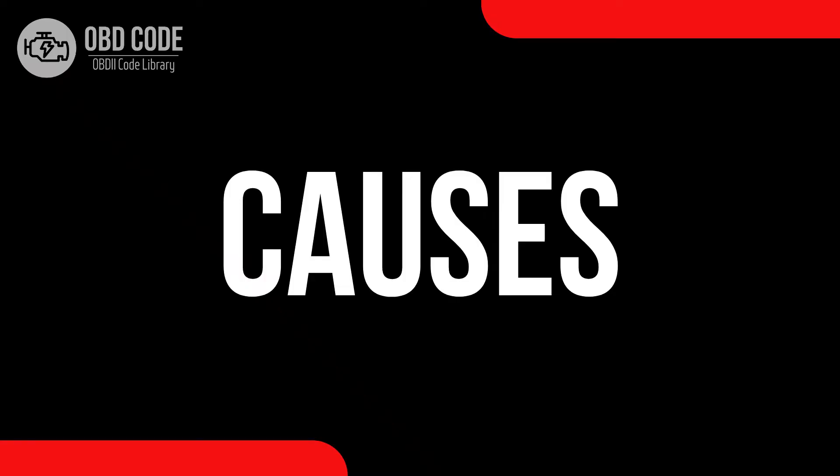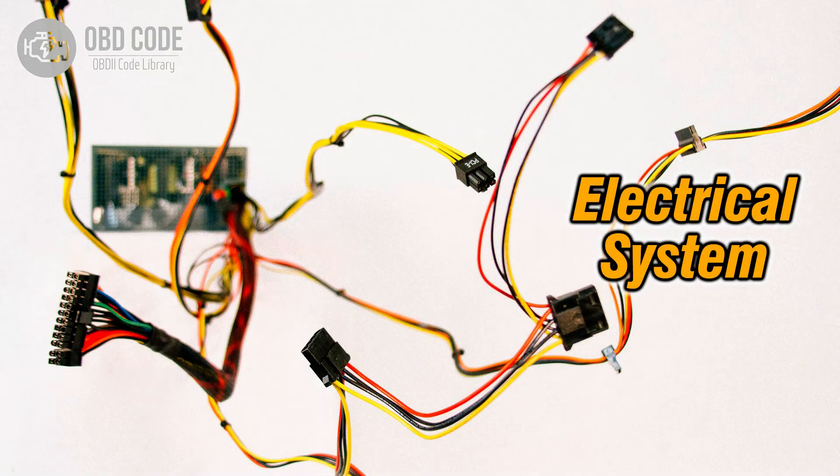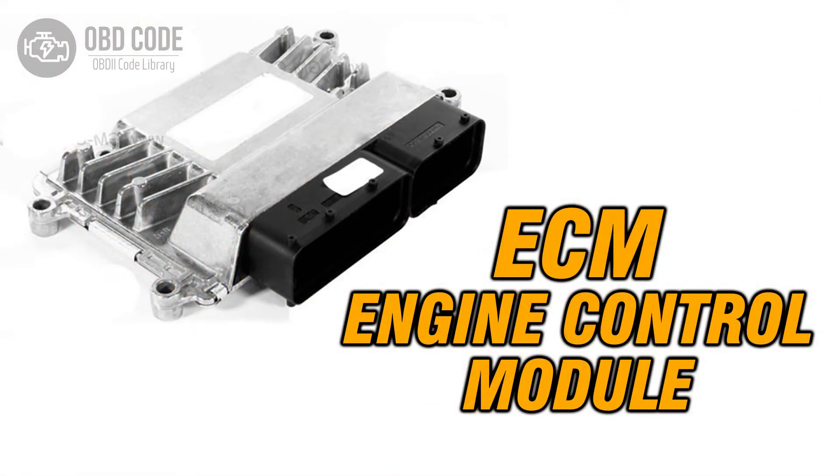Causes of code P0236: 1. Malfunctioning or contaminated turbocharger boost sensor. 2. Wiring or connector problems within the sensor circuit. 3. Interference from other sensors or modules affecting the boost sensor's performance.